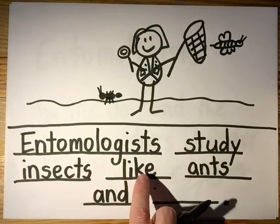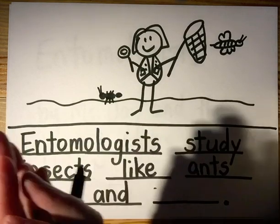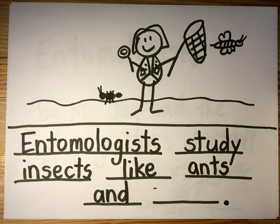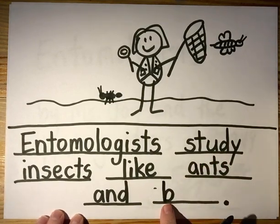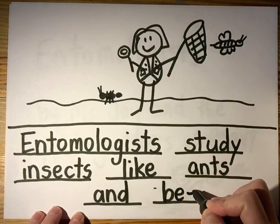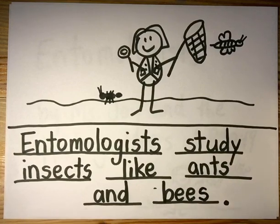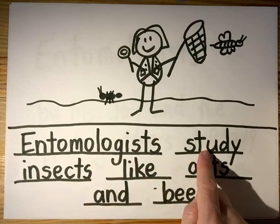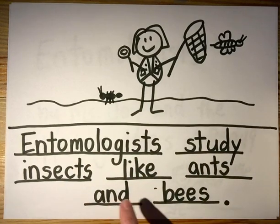Entomologists study insects like ants and bees. B — make sure you do your B the right way — EE. Sometimes if we have two E's together it makes the long E sound. B-EE-S. Alright, let's re-read what we wrote: Entomologists study insects like ants and bees.